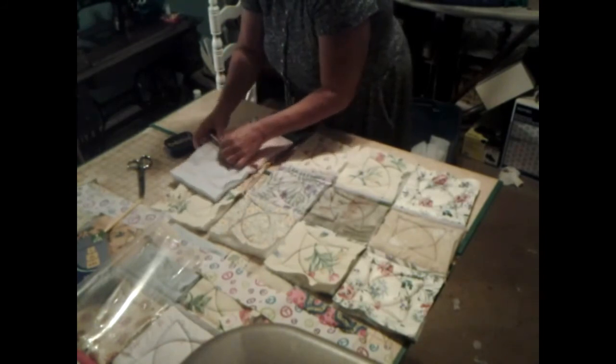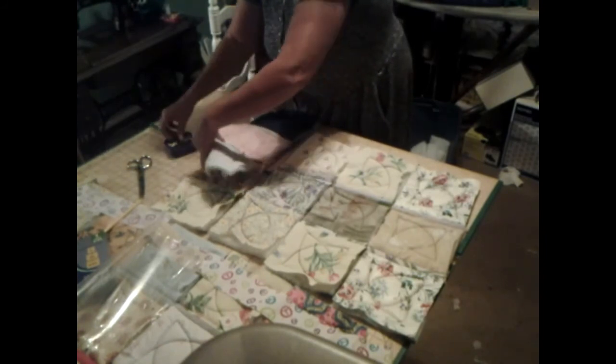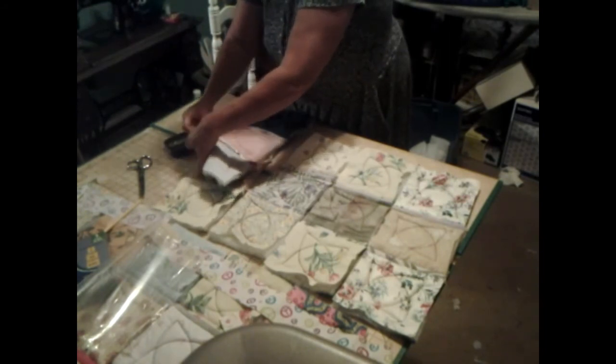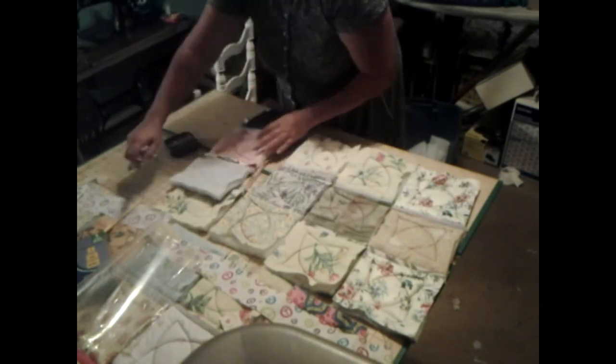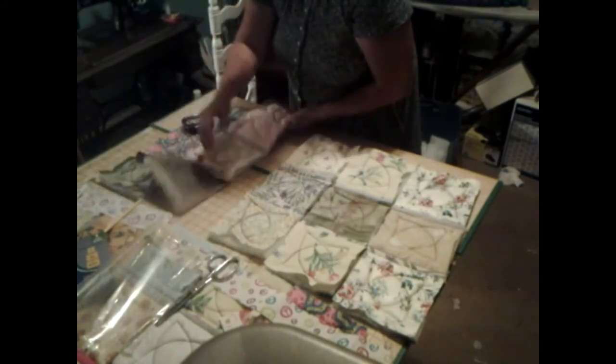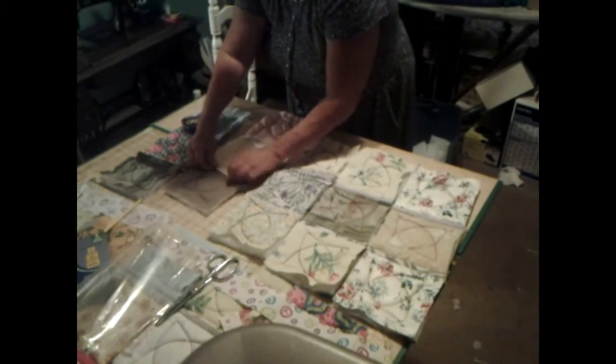There we go. We've got this one down. It won't be long until I'll be putting them together the other way. And I'll be glad on that because this right here has been turning out really well.